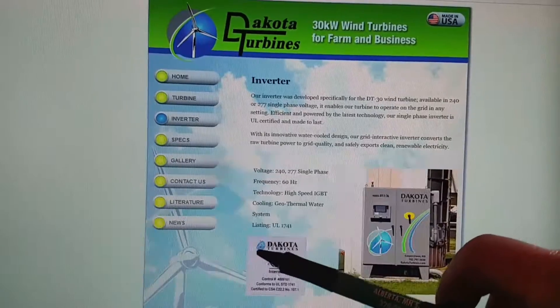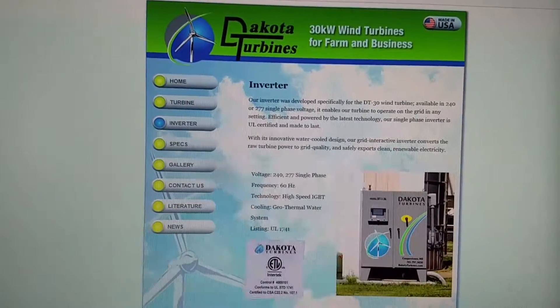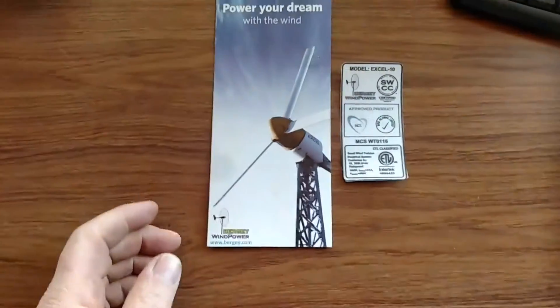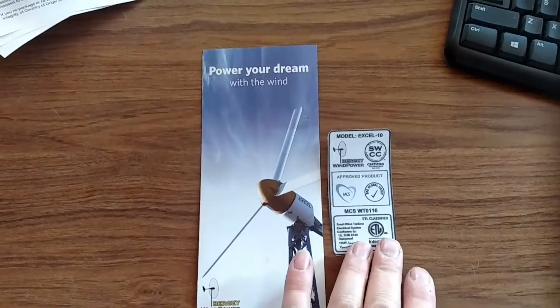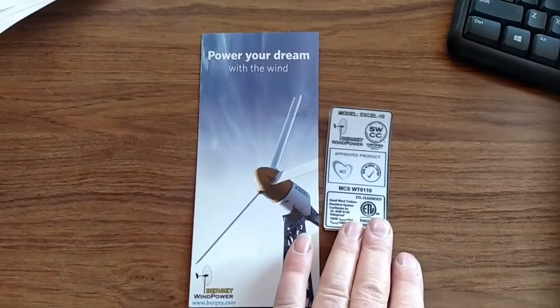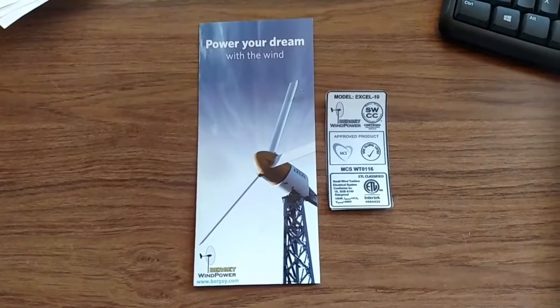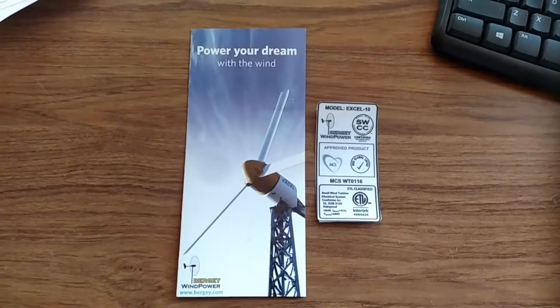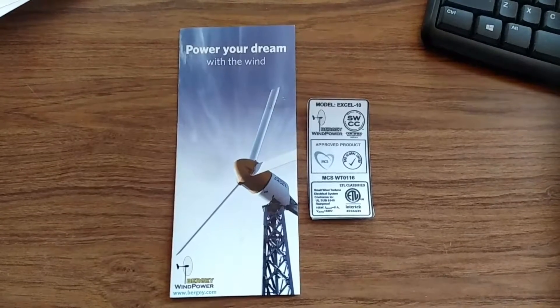Here's the listing here for the Dakota turbine — that's on their website. And the Berge, this is the sales literature, and it has a listing label like this on the machine. It needs to be listed in order for the electrician to wire it up or even have the inspector inspect it, so it needs to be listed.